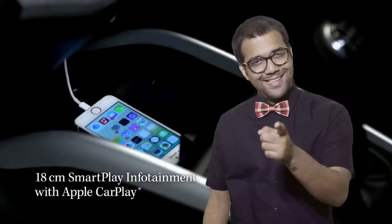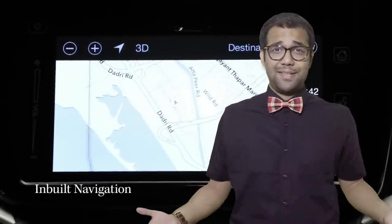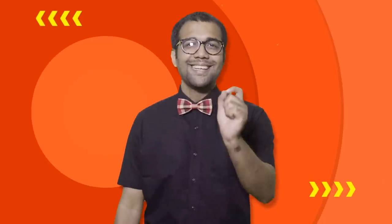Of course, to use it, you first need to have an Apple iPhone, because this feature does not work with Android. But Apple CarPlay is a cool way to extend your Apple iPhone experience, complete with Siri. It has changed my life.